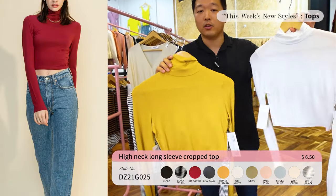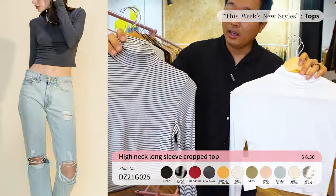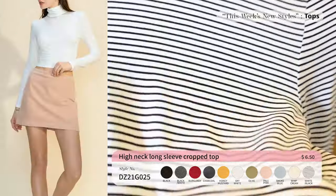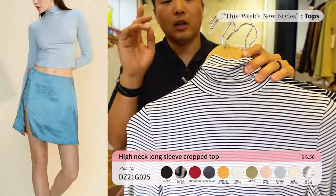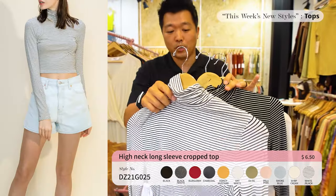We've got the high neck crop tee with long sleeves — perfect for any girls in high school or college to wear, paired with shorts or pants. The fabric is amazing, it's like silk but of course it's not silk. This comes in 11 different colors and is priced at only $6.50. If you're thinking about a good fall/winter item and need a high neck, this is the go-to piece.